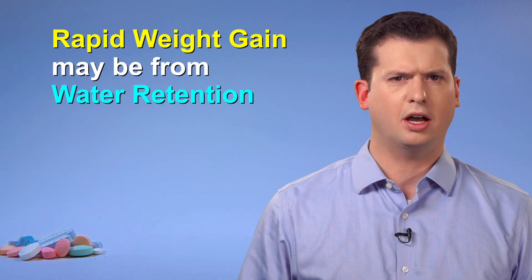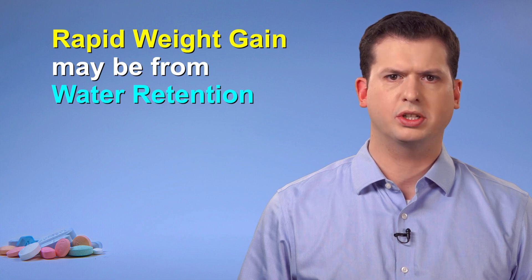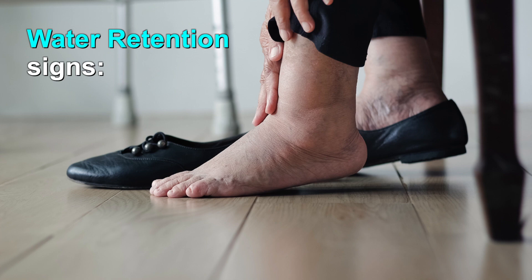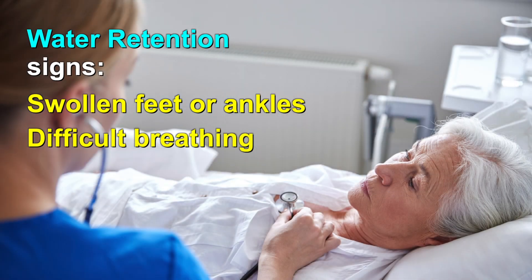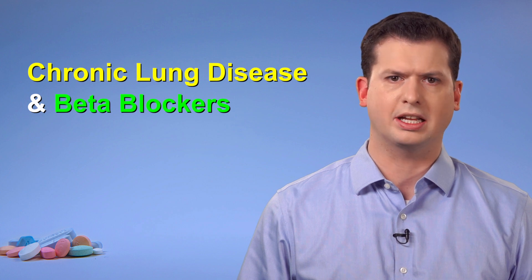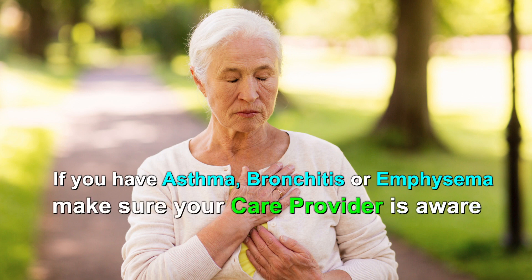Rapid increases in weight are often due to the body retaining extra water. This extra fluid may be due to a worsening of a health condition such as heart failure, but it might also be associated with taking a beta blocker. Signs that you have extra water in the body can include puffy or swollen feet or ankles, and labored or difficult breathing, especially when you try to lie flat. Another type of difficult breathing can happen in people with chronic lung disease, where beta blockers may cause shortness of breath to happen more easily. If you have asthma, bronchitis, or emphysema, make sure your care provider is aware of your lung condition before starting this medication.